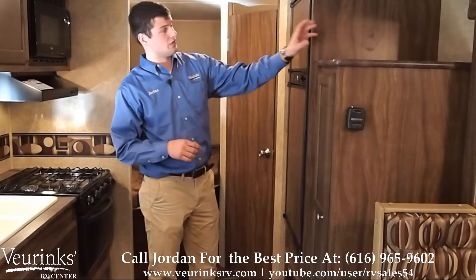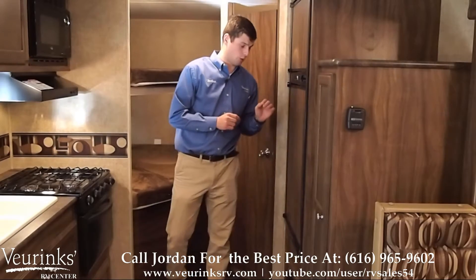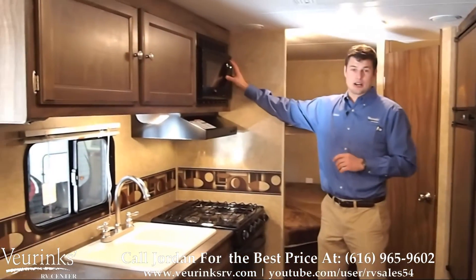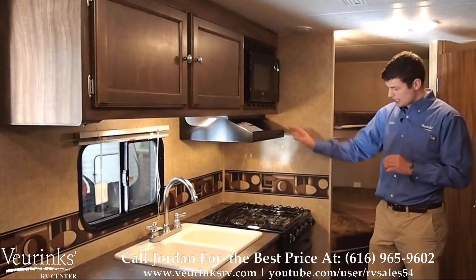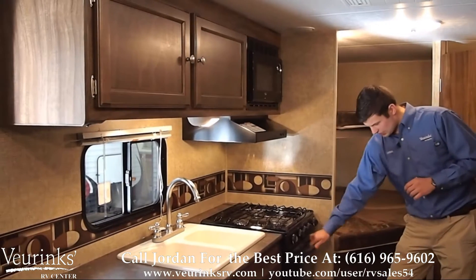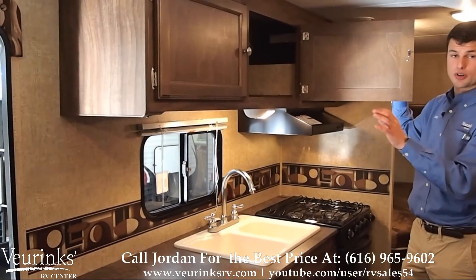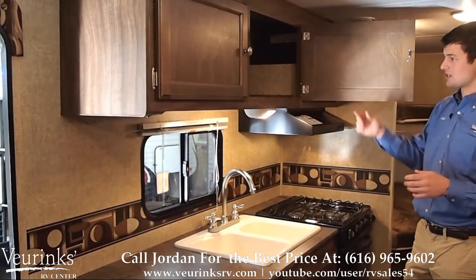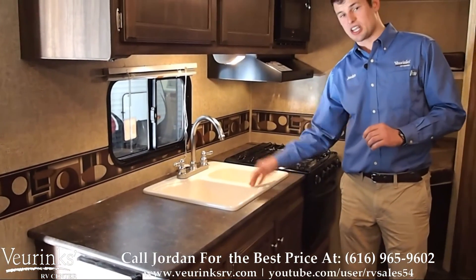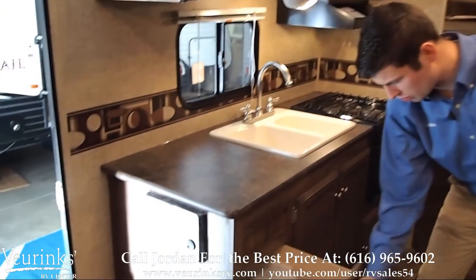We've got a nice spot for a TV and entertainment right here. We've got a double door fridge-freezer combo, 6.3 cubic feet, so you can fit more food for the family. You've got a nice microwave up top with a hood vent and a light, and a three-burner cooktop so you can cook your soup on those rainy days. A nice oven, which you won't see in many trailers of this size. You've got tons of storage up top for your pots and pans, and more storage underneath. A dual basin sink with a residential style faucet and full extension ball bearing drawers.